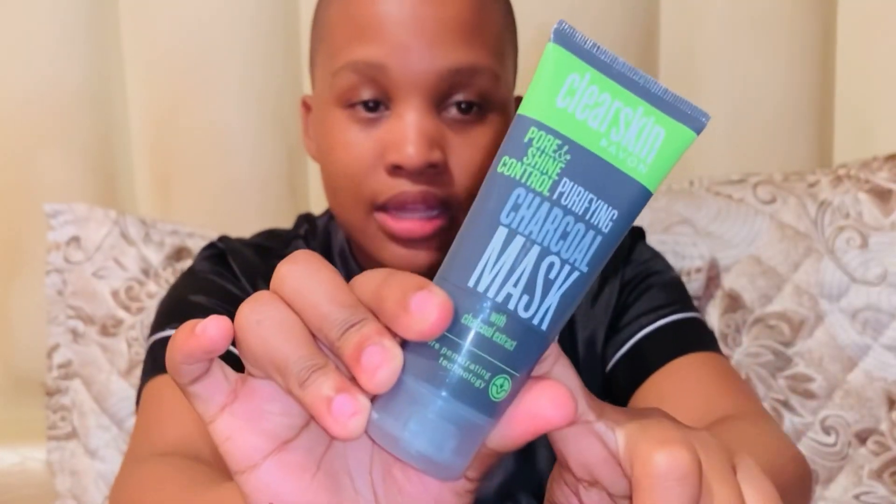The next one is this Avon charcoal face mask, but I don't use it daily — I use it twice a week, Wednesdays or Sundays. For soft feet, I use this rough skin remover from Avon, which goes together with the Justine Penny Perfect foot cream. They go together for soft feet.